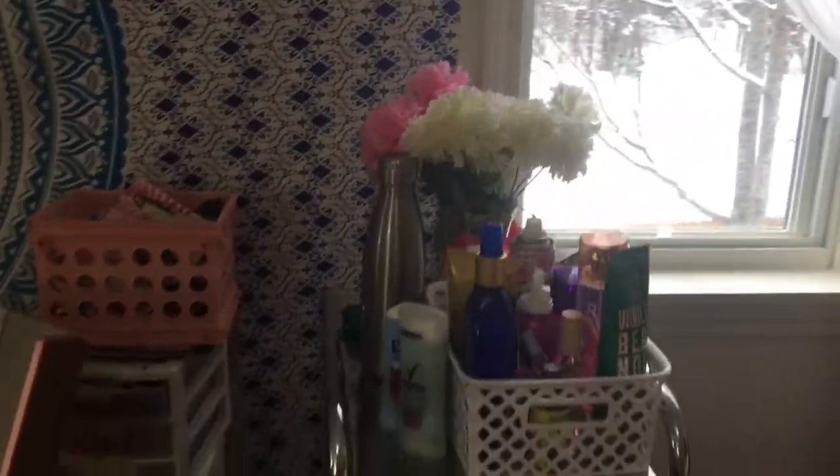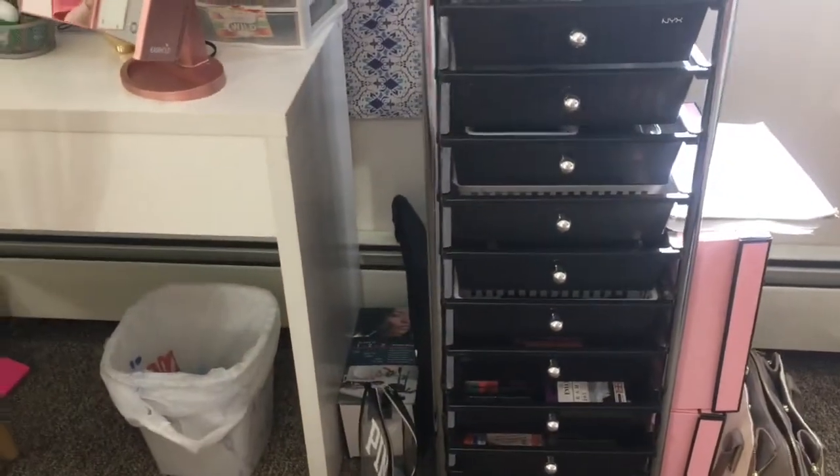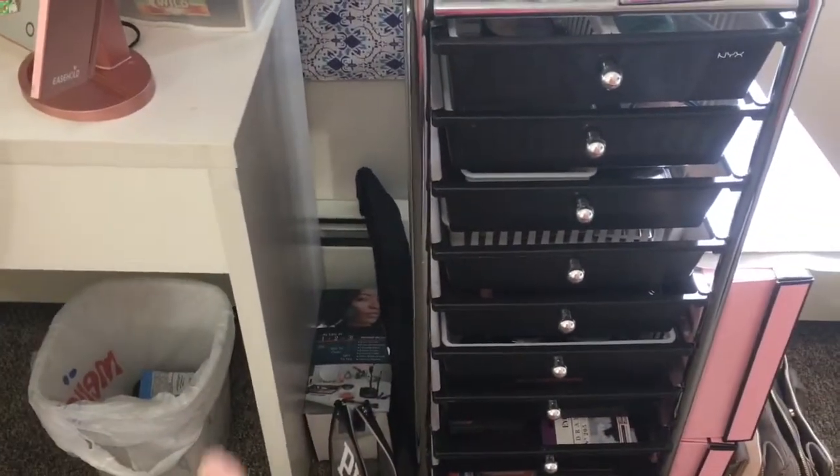Moving on to my little organizer — I got it from Amazon. That is a brush cleaner and my tripod-type thing that I use. I'm going to be doing a video on that brush cleaner, by the way.